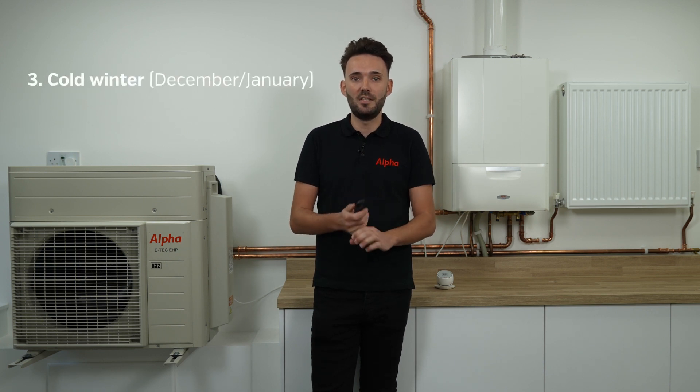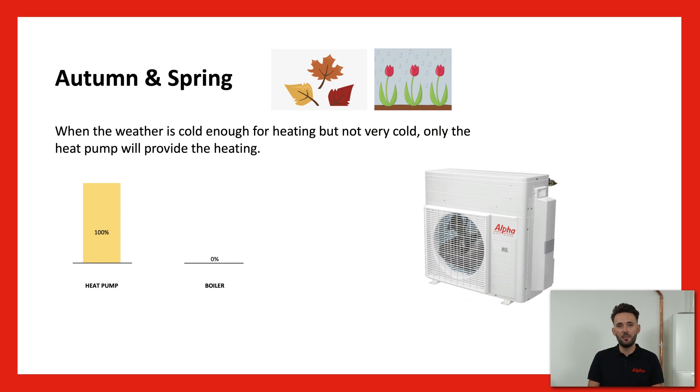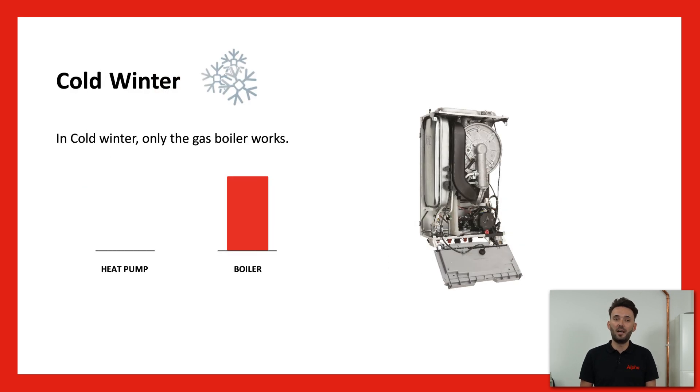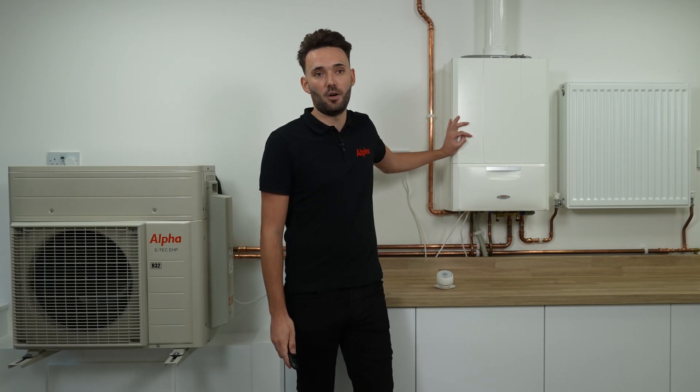It works over the heating season in different ways. We break it down into spring and autumn, winter, and cold winter. In the spring and autumn season, when the temperature is a little bit more mild, sort of 7 to 10 degrees, we're looking at utilising the high efficiency of the heat pump. When we get into winter, we look at using maybe both products together. And when it's really cold and the efficiency on the heat pump isn't so great, that's when we rely on our trusty combination boiler.